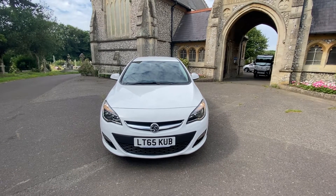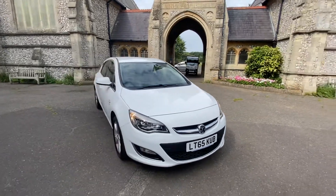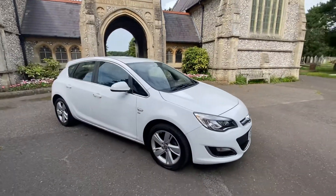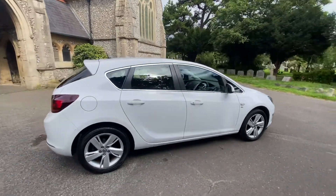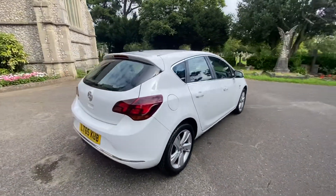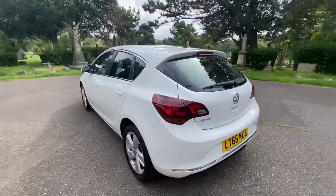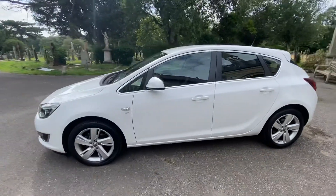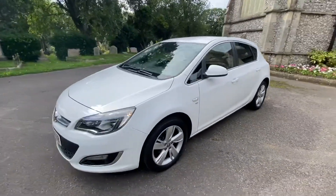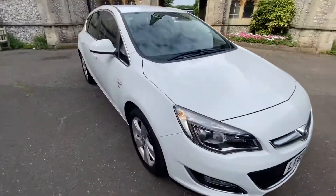Here we have a fantastic example of a Vauxhall Astra 2015 on 65, finished in white. Amazing mileage — only 13,000 miles. SRI model, full service history, three stamps in the book. Car comes with a 2020 MOT, six months warranty. First to see will definitely buy. It's in immaculate condition, been really well looked after and hardly driven.